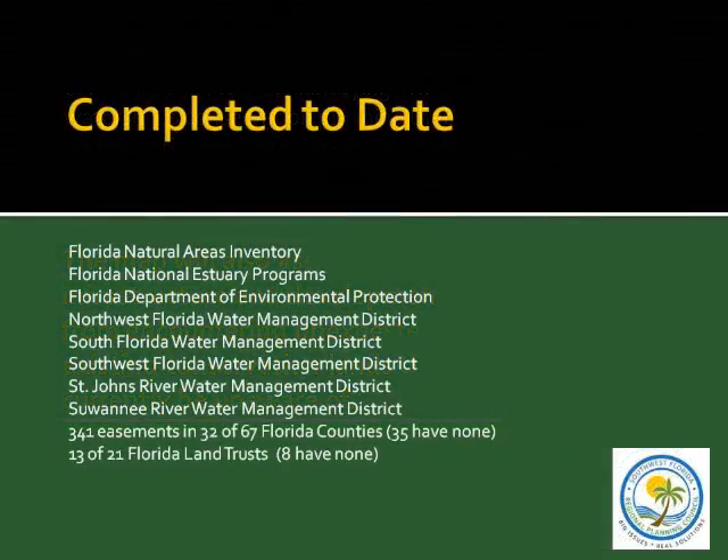We completed this for all the lands already in the Florida Natural Areas Inventory, the National Estuary Programs, the DEP, all of the water management districts in the state, the easements in 32 of the 67 Florida counties that hold easements — some counties refuse to hold easements for various reasons — and 13 of the 21 Florida Land Trusts that hold easements.